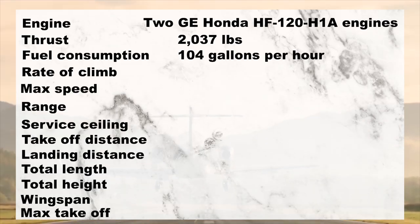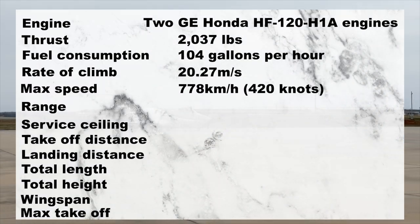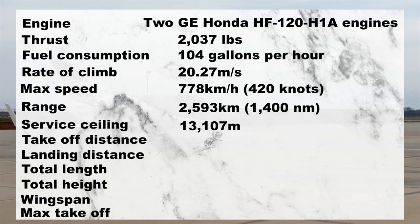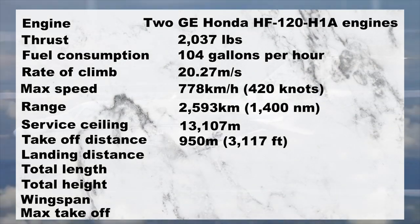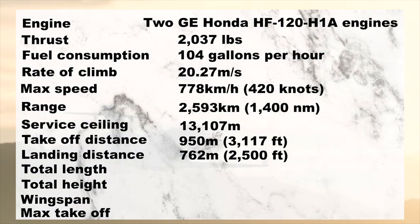The HondaJet HA420 can climb at a rate of 20.27 meters per second. Its maximum speed is 778 kilometers per hour, or 420 knots. The range and ceiling of the jet are 2,593 kilometers (1,400 nautical miles) and 13,107 meters, respectively. The takeoff distance is 950 meters, or 3,117 feet, and the landing distance is 762 meters, or 2,500 feet.